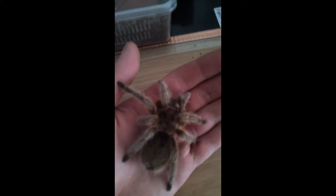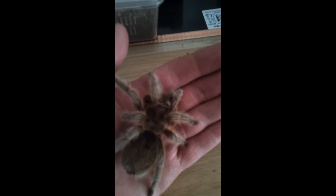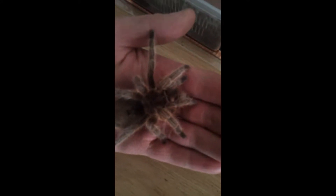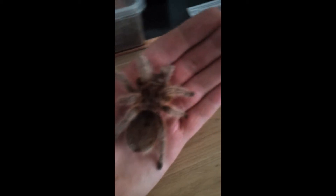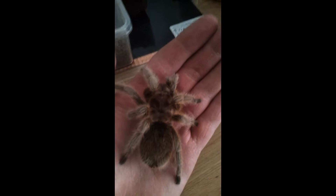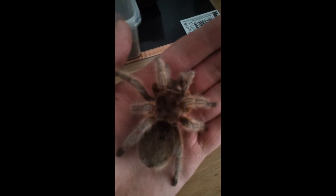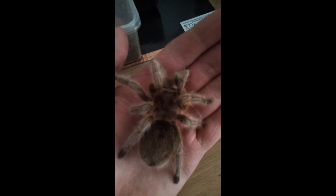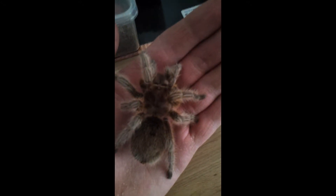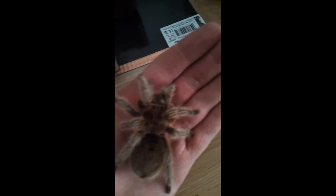Hey guys, this is my Chilean northern gold tarantula, her name is Isabella. I've tried finding out a bit about this tarantula but I can't seem to find much on them, so if anybody knows any additional information about this type of tarantula then I'd appreciate the information.